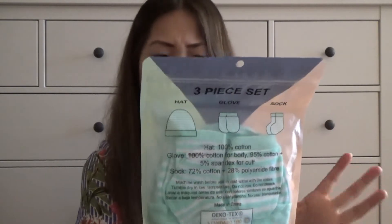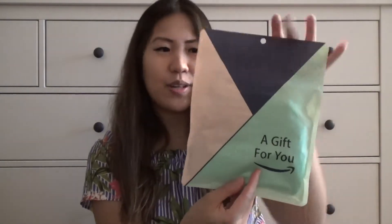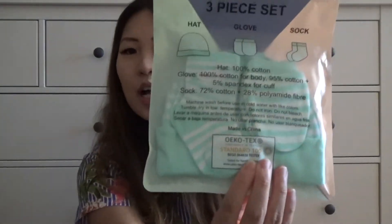We also got some other items — this three-piece set, which is actually pretty good. It comes in a zip-lock style bag and includes a hat, a glove, and a sock in this minty green color.